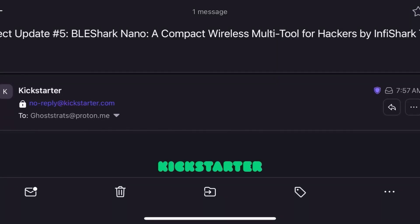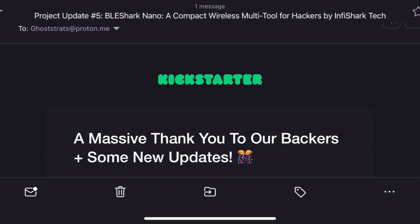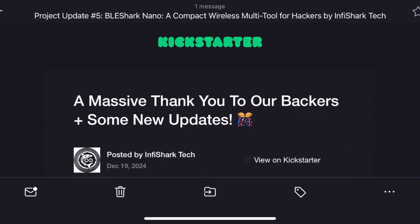Hey everyone, welcome back. I just got an email with some exciting updates about the BLE Shark Nano and I had to share it with you all.